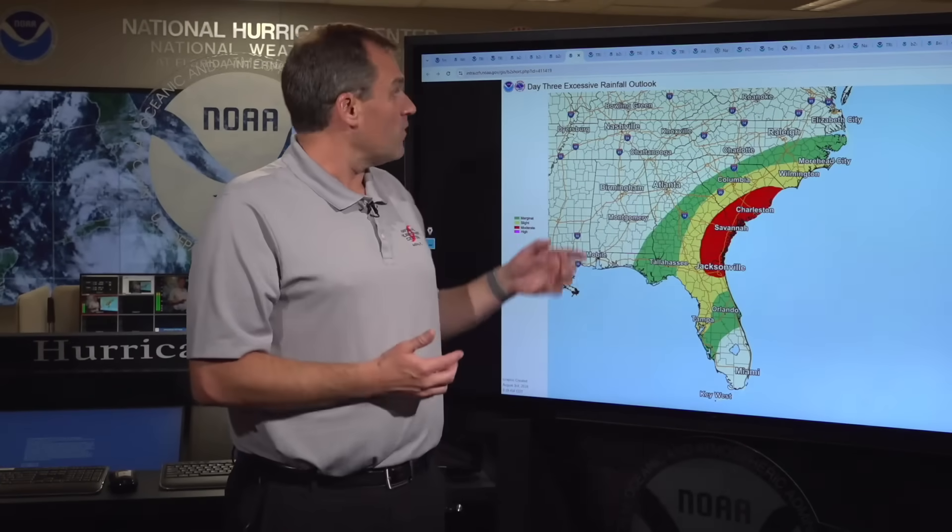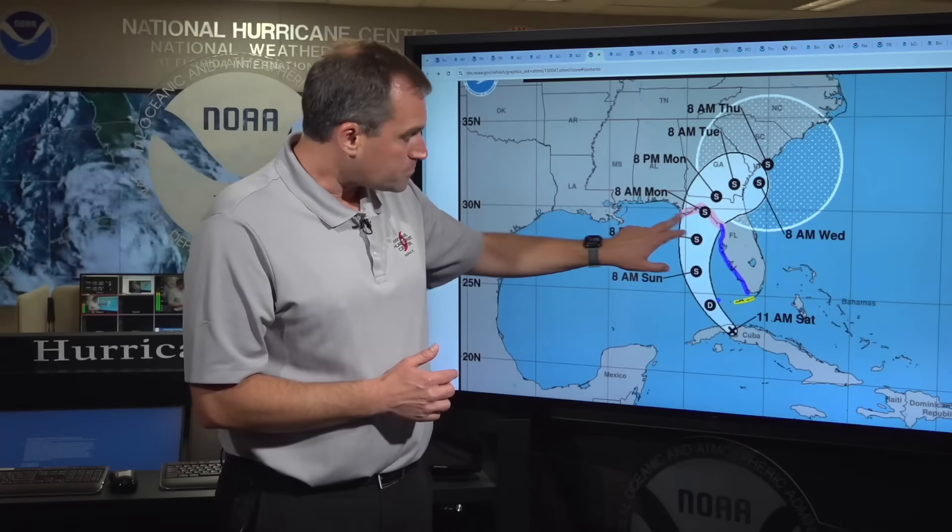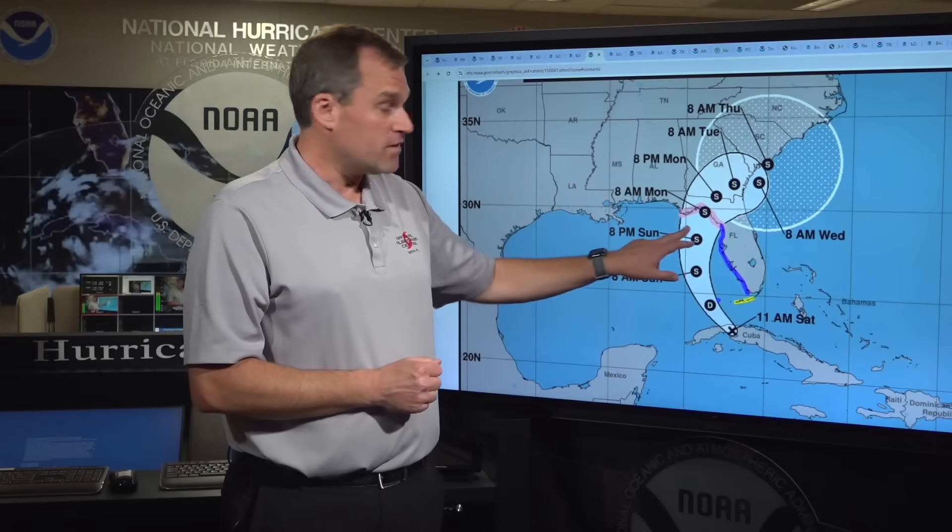The reason for that is we're expecting this system, as it becomes a tropical storm, to make landfall at or near hurricane strength on Monday morning. But then we're expecting a very slow motion after the system moves inland across portions of the coastal southeast.